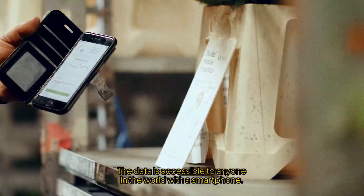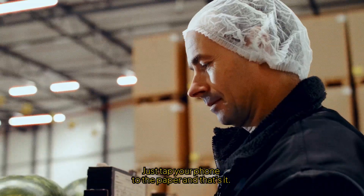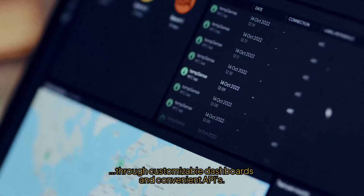The data is accessible to anyone in the world with a smartphone. Just tap your phone to the paper, and that's it. And for our clients, the data is available through customizable dashboards and convenient APIs.